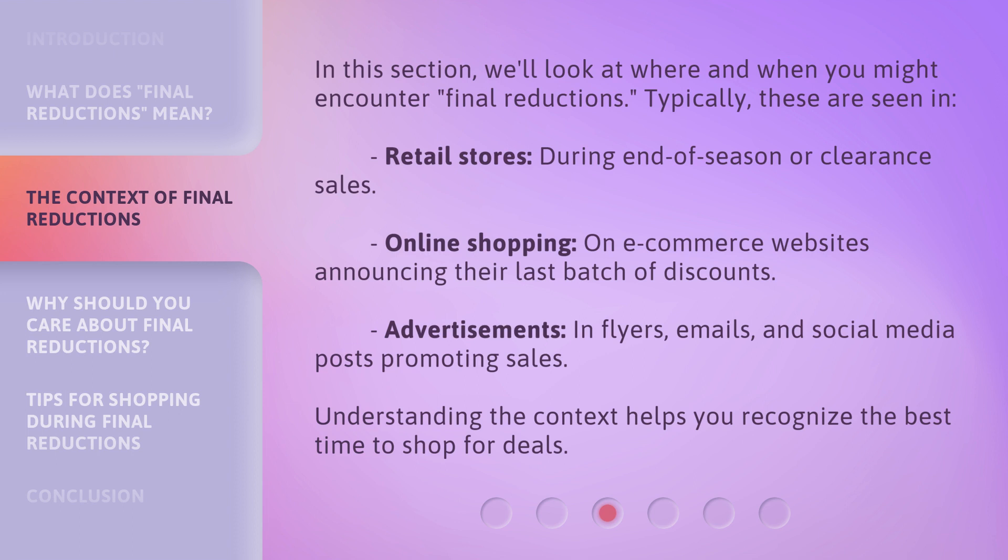Typically, these are seen in retail stores during end-of-season or clearance sales, online shopping on e-commerce websites announcing their last batch of discounts, and in advertisements in flyers, emails, and social media posts promoting sales. Understanding the context helps you recognize the best time to shop for deals.